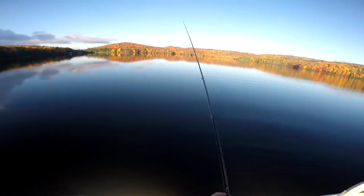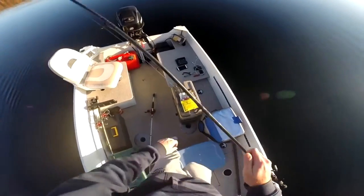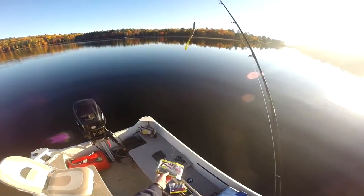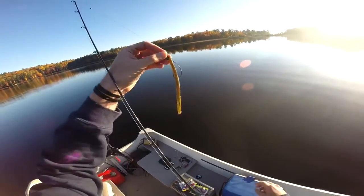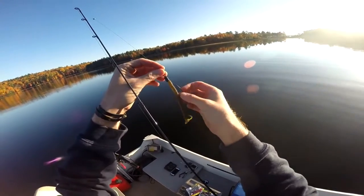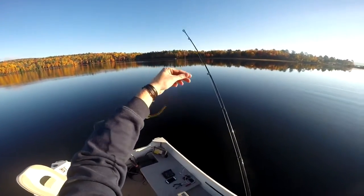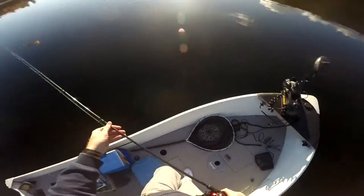So what we're going to do today — I've got one of these Strike King Rage Tails. It's basically like a Senko, but it's got a little squiggly tail on it, and I got it rigged with a hook and a weight. We're going to pitch it out and just let her drop down to the bottom and see what we can come up with here.